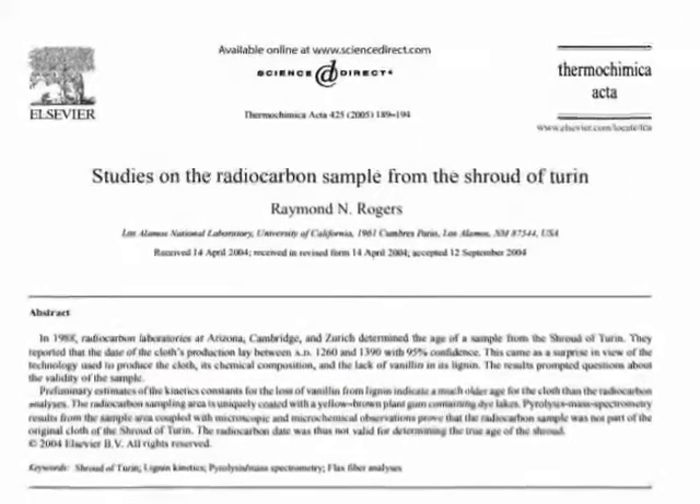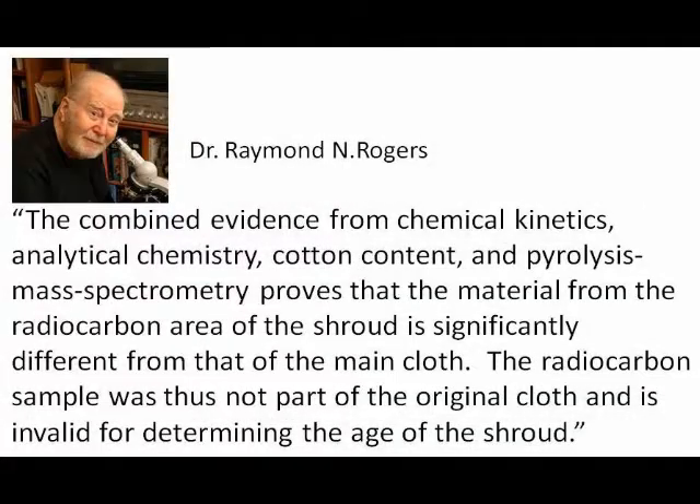His conclusion: the combined evidence from chemical kinetics, analytical chemistry, cotton content, and pyrolysis mass spectrometry proves that the material from the radiocarbon area of the shroud is significantly different from that of the main cloth. The radiocarbon sample was thus not part of the original cloth and is invalid for determining the age of the shroud.